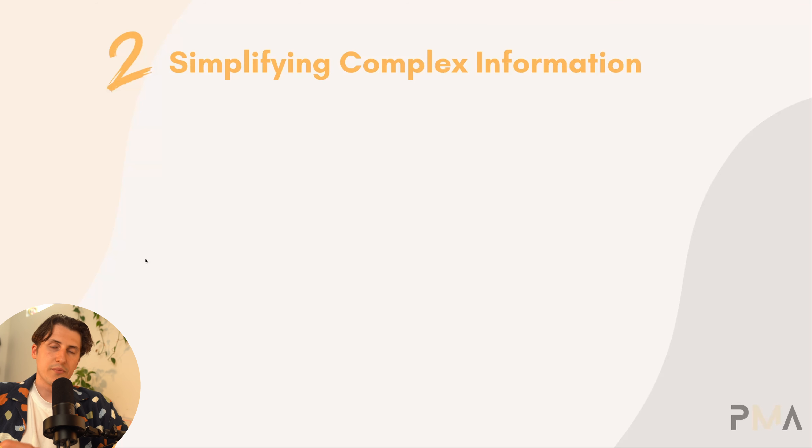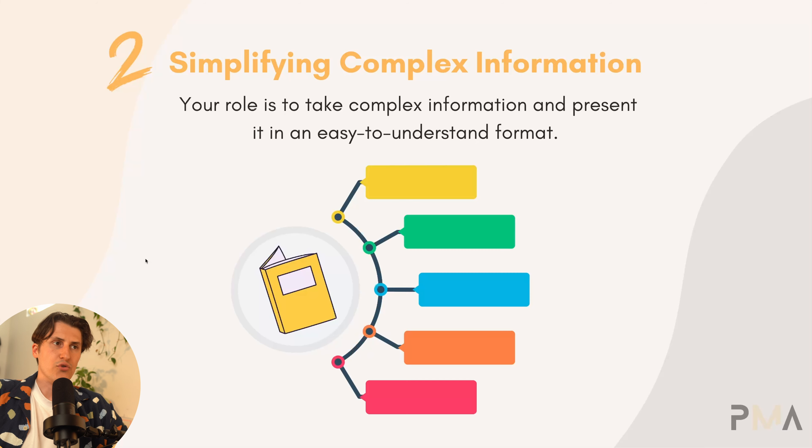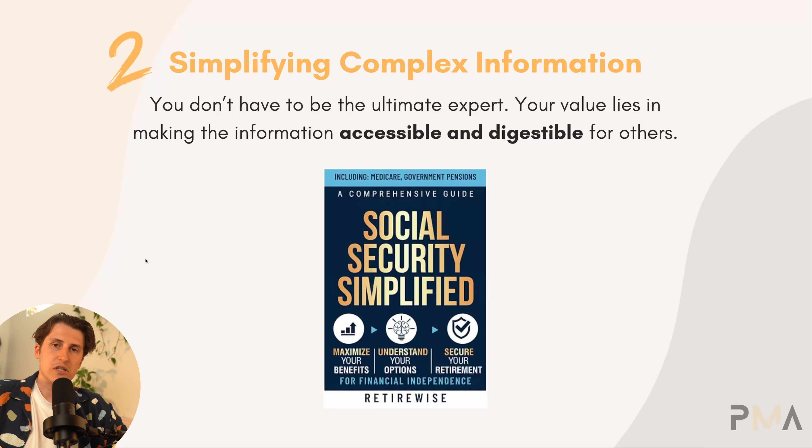The second thing we can do to overcome imposter syndrome is simplify complex information. You don't want to think of it as you're teaching your information to somebody, because in many cases you're going to think you're not credible enough to do so. Your role is just to take complex information and present it in an easy-to-understand format. You really don't have to be the ultimate expert. Your value lies in making the information accessible and digestible for others.